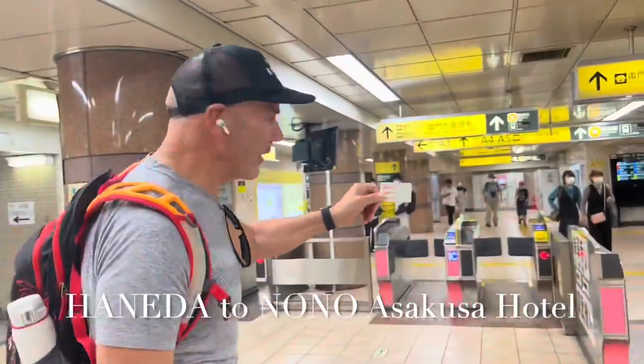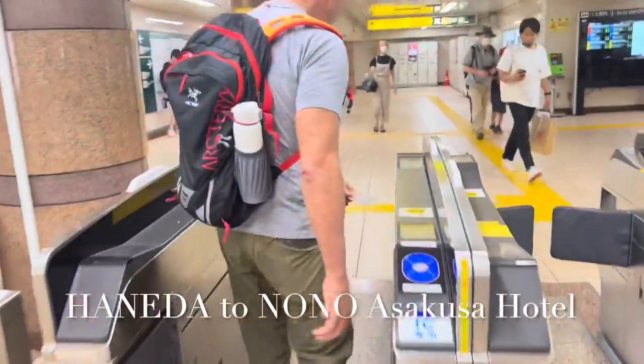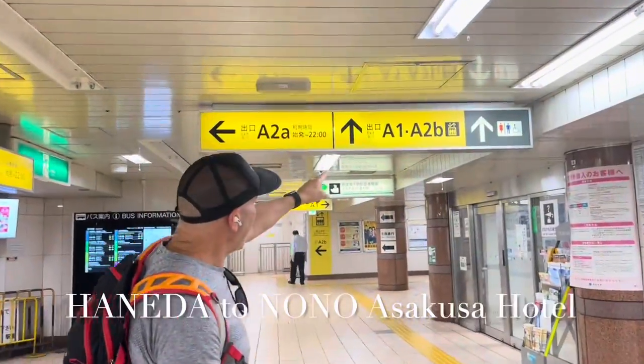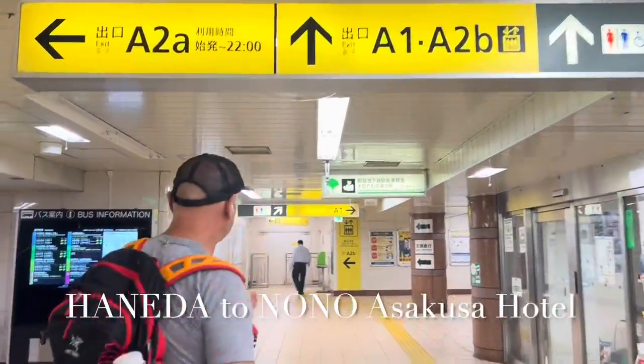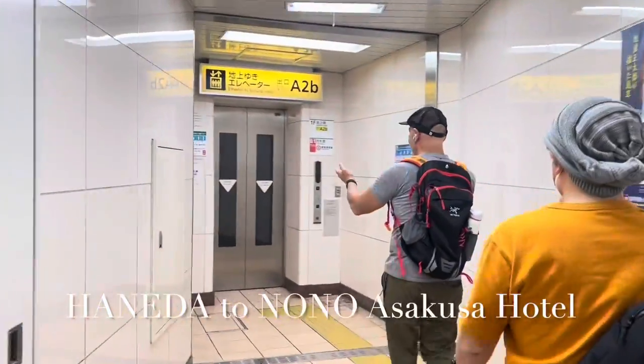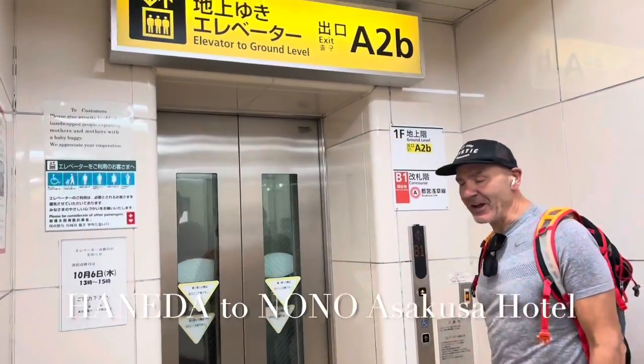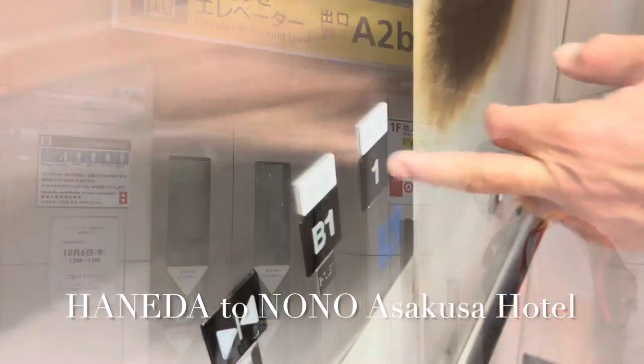Whip out your PASMO card, we're going to go through the turnstile — simply tap it down, it's so simple and easy. We're going to look for A-B. Voilà — elevator! And it came just in time. Cheers, mate.